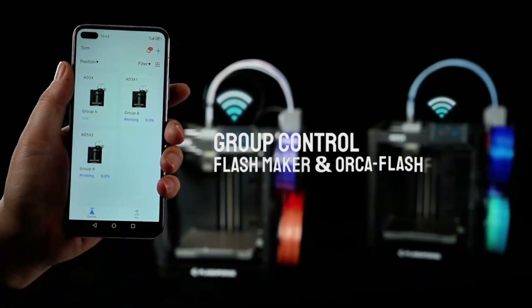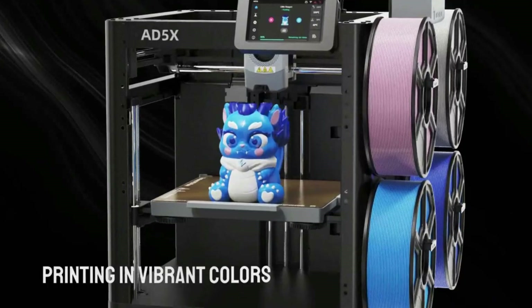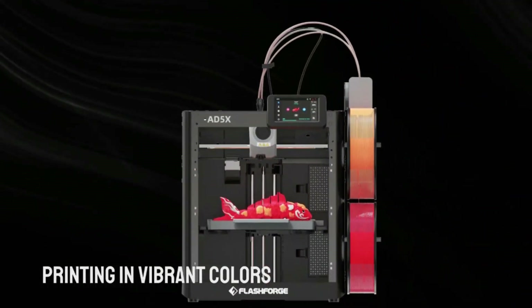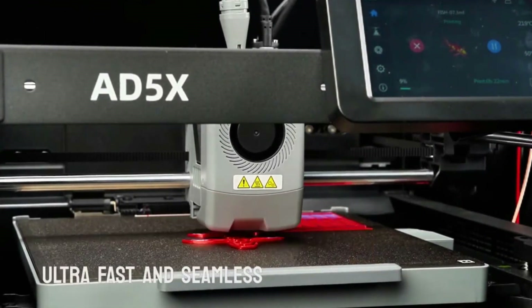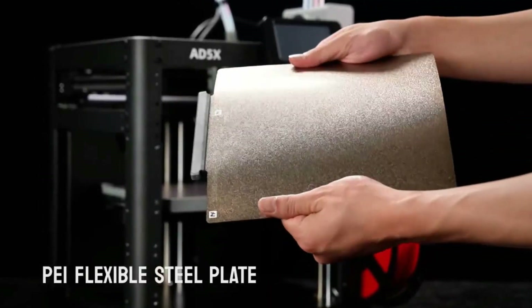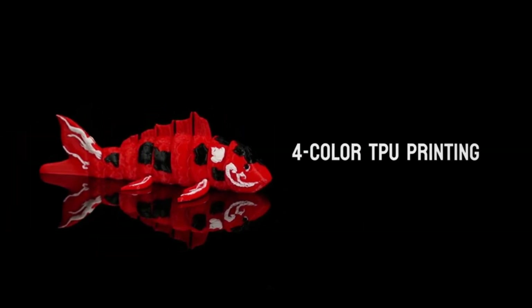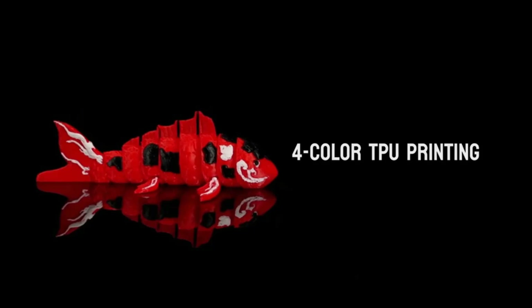What sets this printer apart is the feeling it delivers to its user. Watching layers come together so seamlessly gives a sense of pride and achievement. It removes barriers that often discourage people from starting their journey, making high-quality 3D printing feel accessible, rewarding, and exciting for anyone ready to bring their vision into reality.